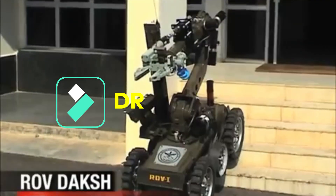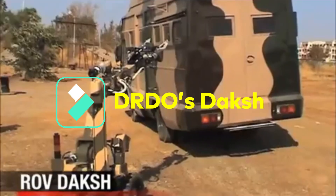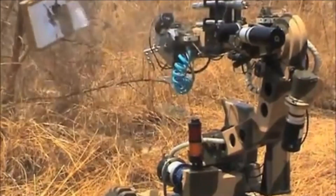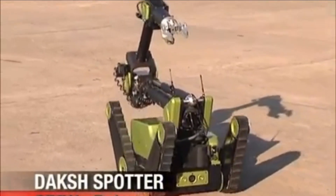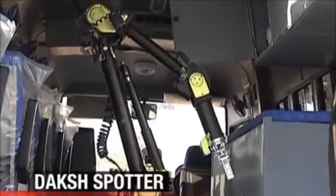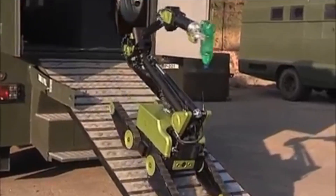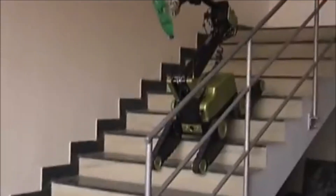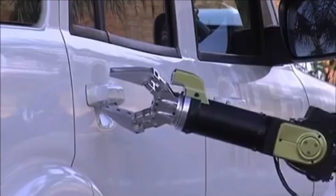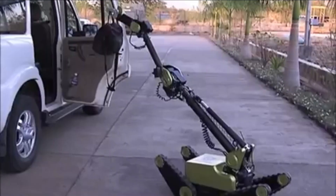Daksh is a battery-operated, remotely operated vehicle — an ROV or robot on wheels — created with the primary function of bomb recovery. Twenty ROVs were handed to the Indian Army back in December 2011. These robots can handle, scan and diffuse improvised explosive devices. It is fully automated and can navigate staircases, negotiate steep slopes, navigate narrow corridors, and tow vehicles to reach hazardous materials.